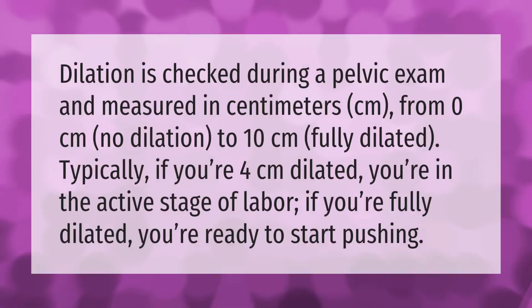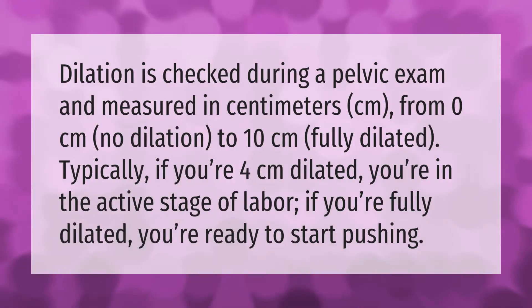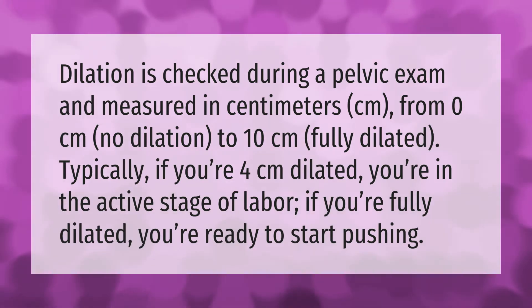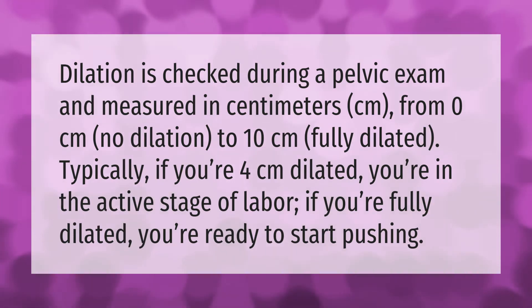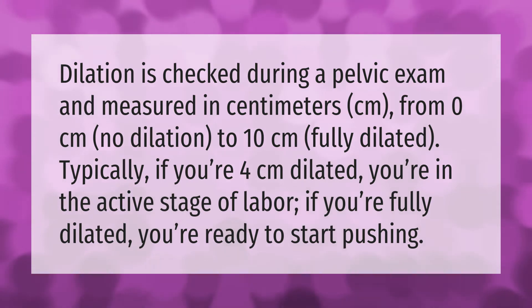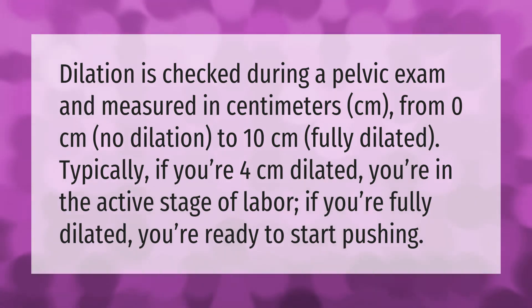Dilation is checked during a pelvic exam and measured in centimeters, from 0 centimeters (no dilation) to 10 centimeters (fully dilated). Typically, if you're 4 centimeters dilated, you're in the active stage of labor. If you're fully dilated, you're ready to start pushing.